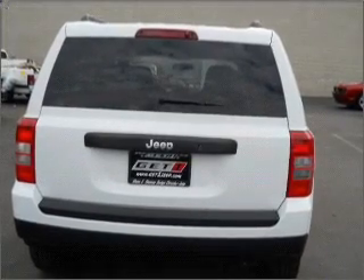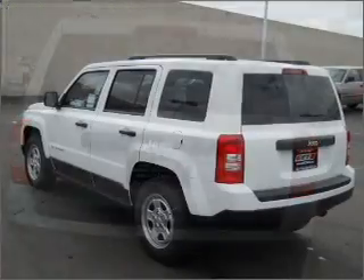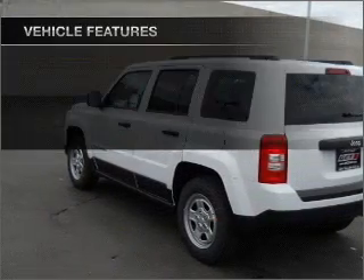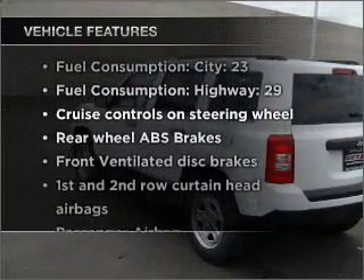Premium wheels lend a distinctive appearance. The anti-lock braking system will help deliver you safely to your destination. Plus, enjoy these notable features that are included in this vehicle.